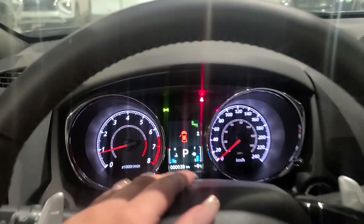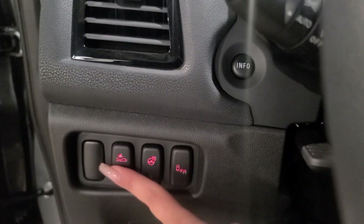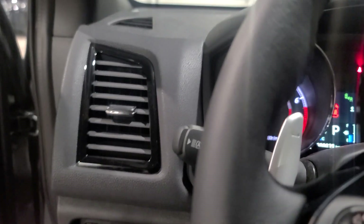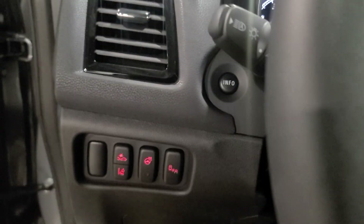If you do not brake in time, the vehicle will try and assist you in braking — it's a very awesome feature to have. We're also going to have our lane departure warning, which will warn you if you are drifting out of your lane, especially if you don't have your blinker on.